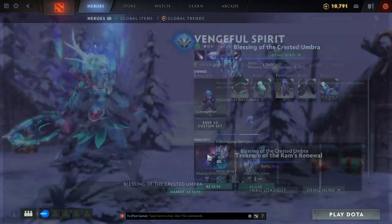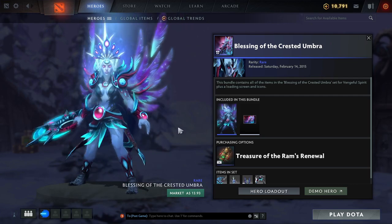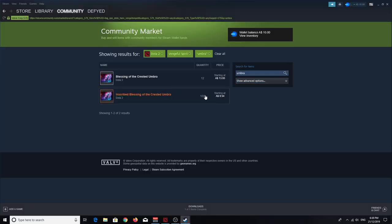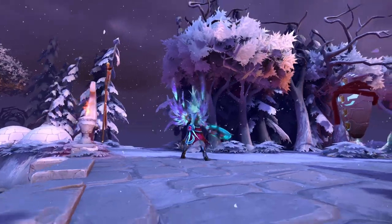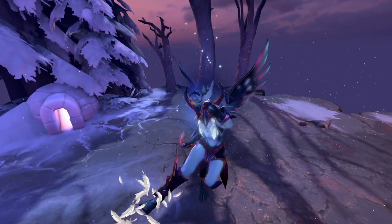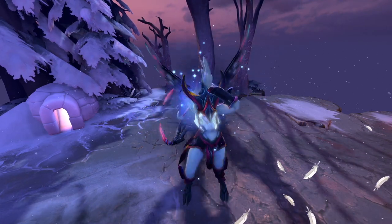The other Vengeful Spirit set under $1 that I thought was really good is the rare Blessings of the Crested Umbra. The standard set on the marketplace is $13.93, but you can pick up the inscribed version for only 54 cents. Buying the items separately will save you another 20 cents, costing a total of only 33 cents, which is so good. You can also add in the Royal Raspberry Taunt for an extra 18 cents if you want to troll your opponents in lane.